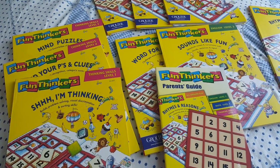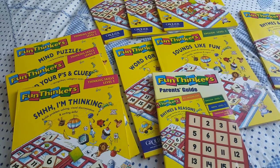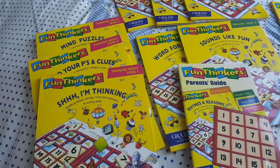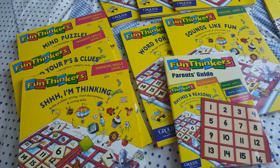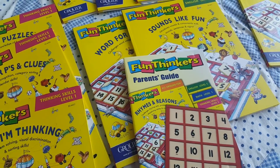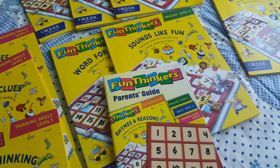Good evening! This is Grolia book set review number five, and today I am doing Fun Thinkers. This is the most interesting book set — it's pretty high in terms of visual discrimination, and it helps you build problem-solving, sorting skills, pattern recognition, category sorting, and calendar skills.